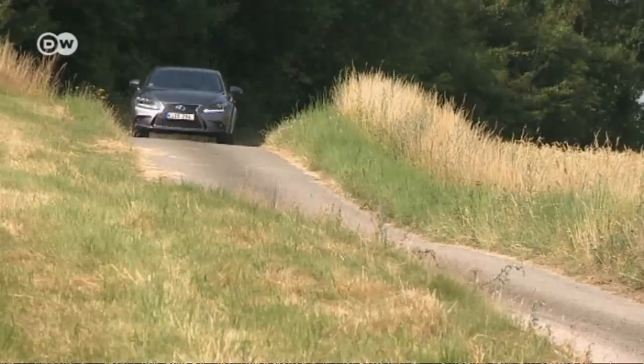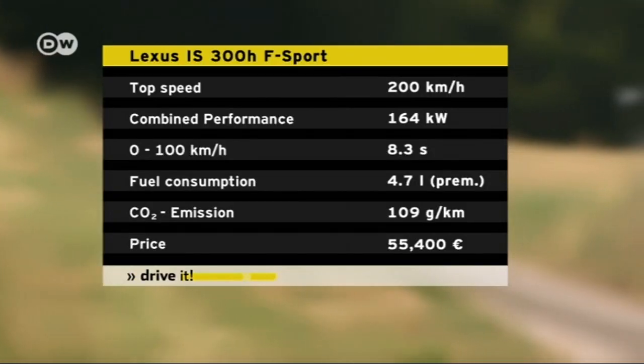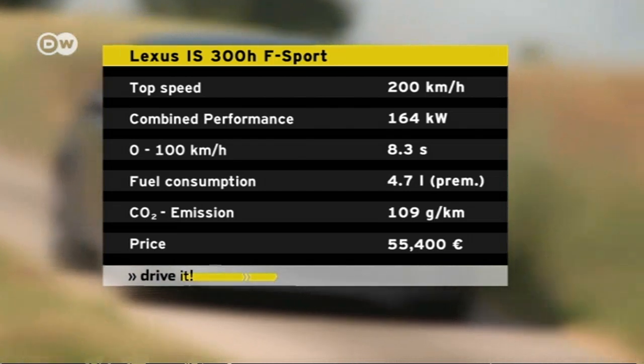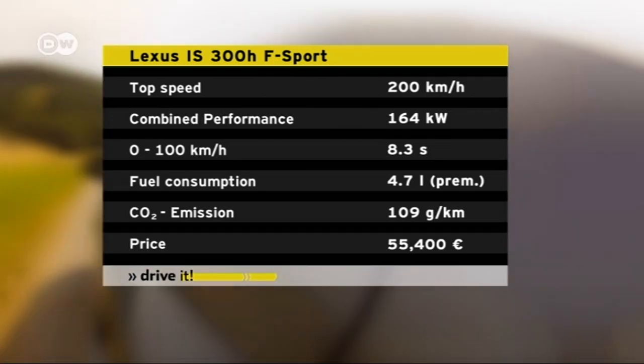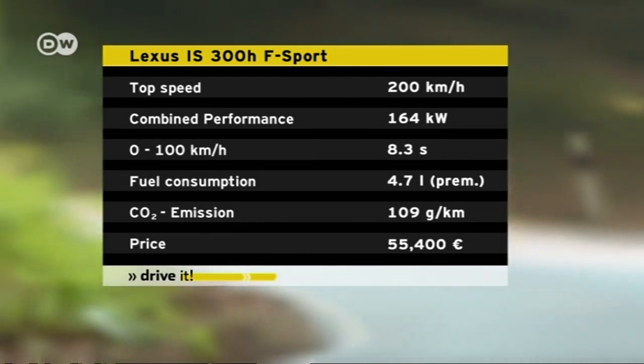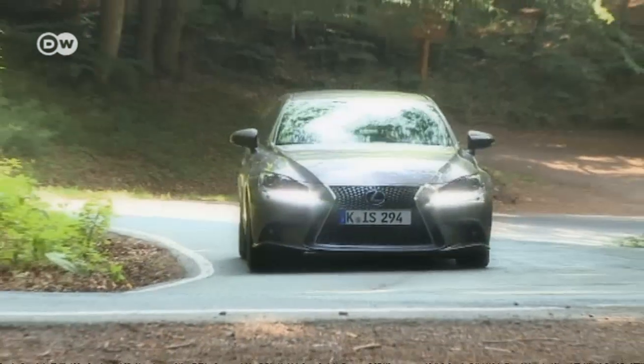He's testing the F-Sport model with a 2.5-liter four-cylinder engine combined with an electric motor. Together, they produce 164 kilowatts. The car goes from 0 to 100 kilometers an hour in 8.3 seconds and has a top speed of 200.